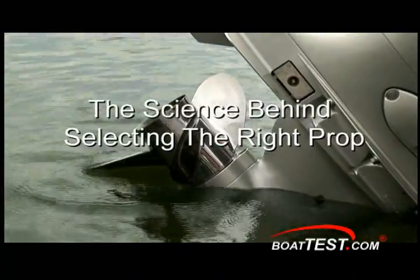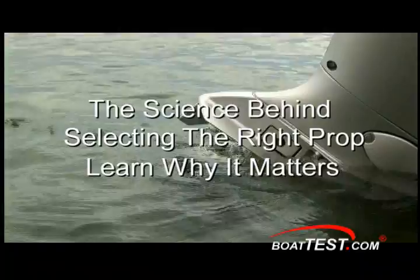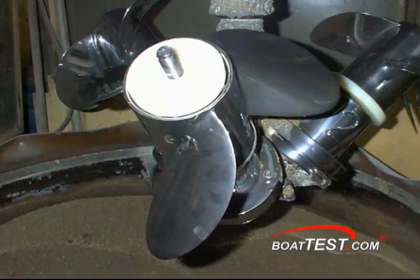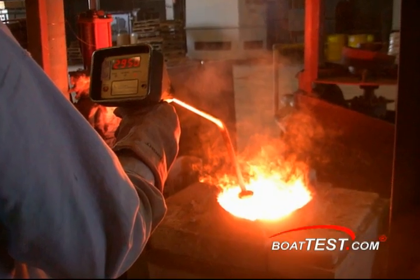I remember geometry class — it still enters my nightmares occasionally. Geometry, as my teacher said, is an important mathematical art that I really should pay more attention to. In selecting props, it seems geometry, not metallurgy, is more important than anyone will admit.